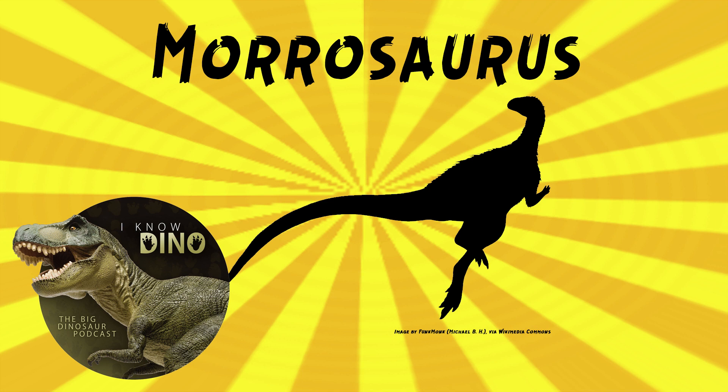But in good news, there's been some new research published since 2016 about Morosaurus, so we would have probably talked about it again anyway.